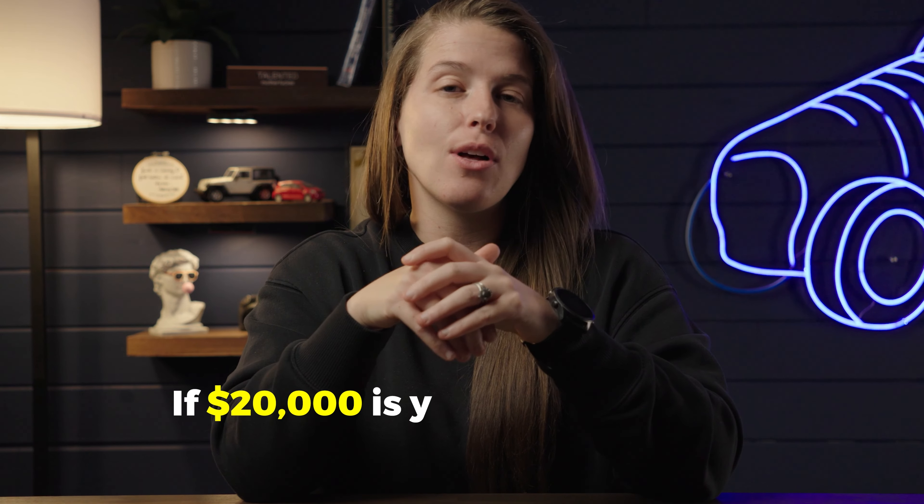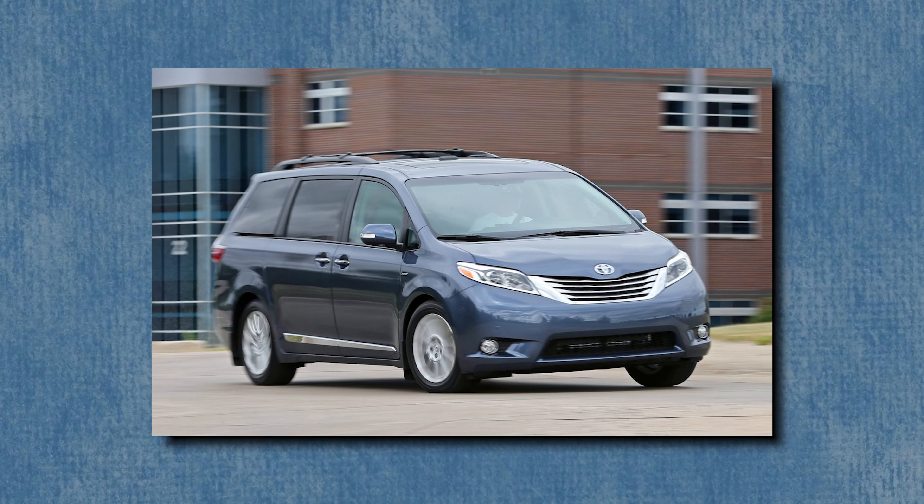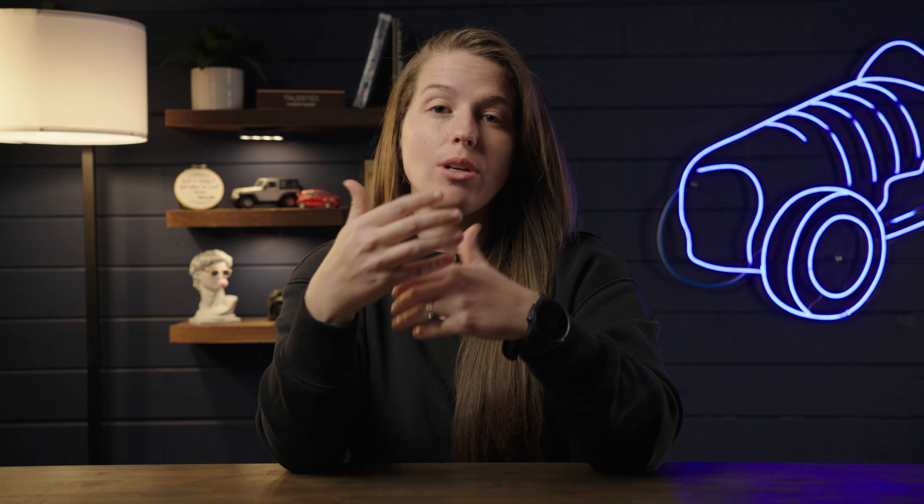Let's start with the sub $20,000 price range. If $20,000 is your budget, the world is your oyster — it's really a matter of what car you want, because you have a ton of options. If a minivan is your style, I'd go with something like the Toyota Sienna. It's bulletproof and goes forever. With a sub $20,000 budget, many will be over 100,000 miles, but there are plenty below that if you look for them.